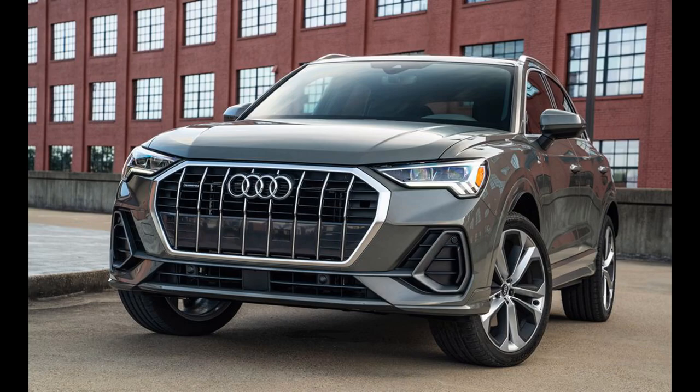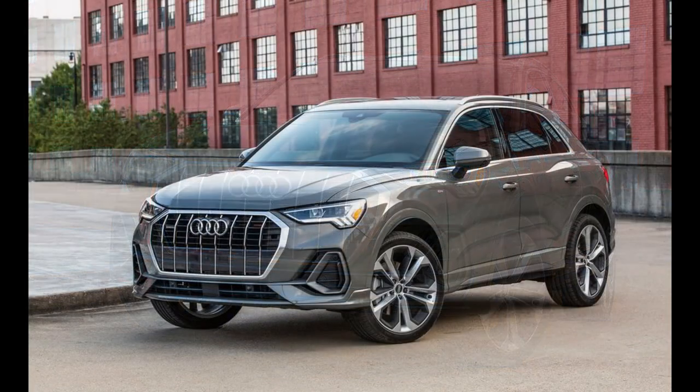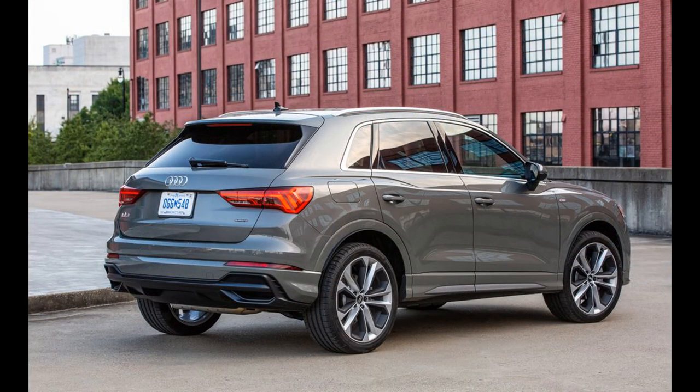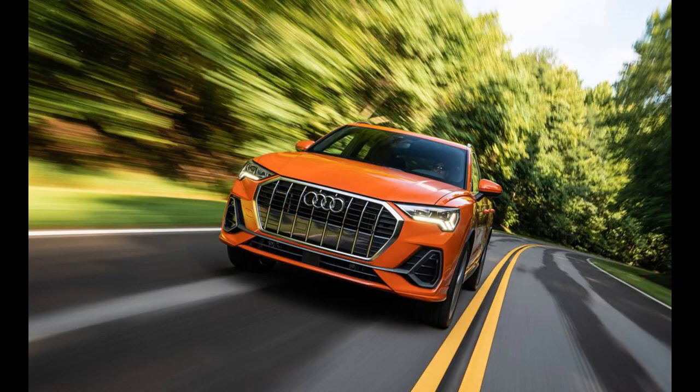The Q3's cabin isn't as spacious or as practical as the BMW X1's. And compared to a car like the Mercedes-Benz GLA-Class, one of the Q3's other serious rivals, the little Audi looks and feels more like an SUV — and SUV-ness is what you buy an SUV for, right?